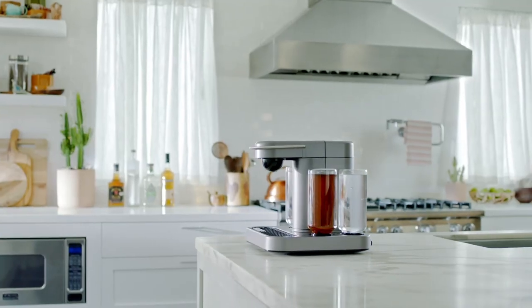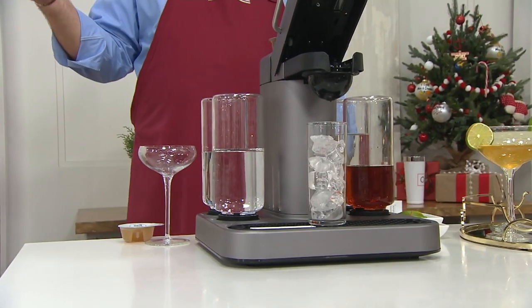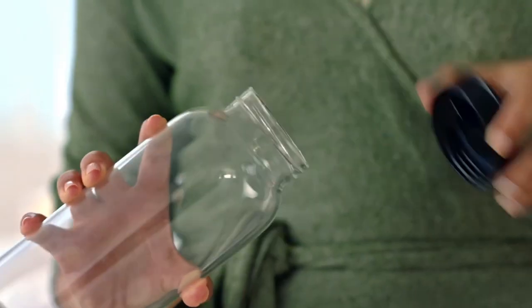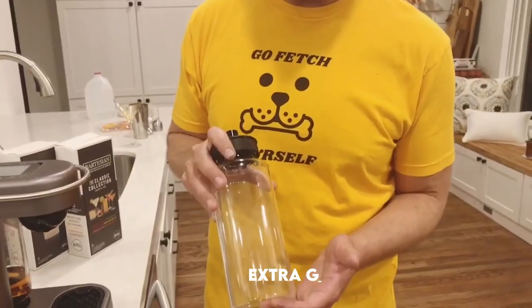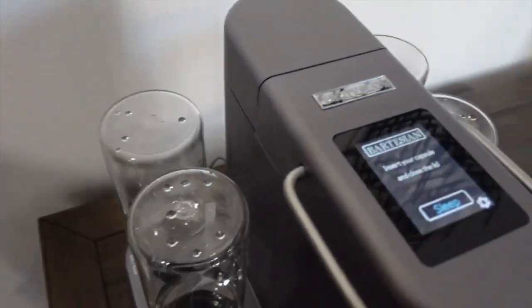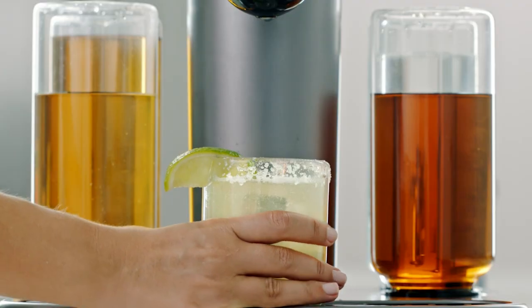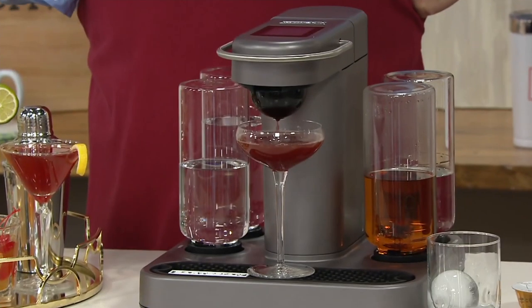Number five: Bartesian Premium Cocktail and Margarita Machine. Forget about going to the bar to get your drinks — you can become your own bartender at home. With the Bartesian Premium Cocktail and Margarita Machine, you get five containers that you can fill with your favorite drinks and the machine does the rest. It has extra gin and rum containers which it reminds you to change. For just over $350, you can be the life of the party without having to move a muscle.